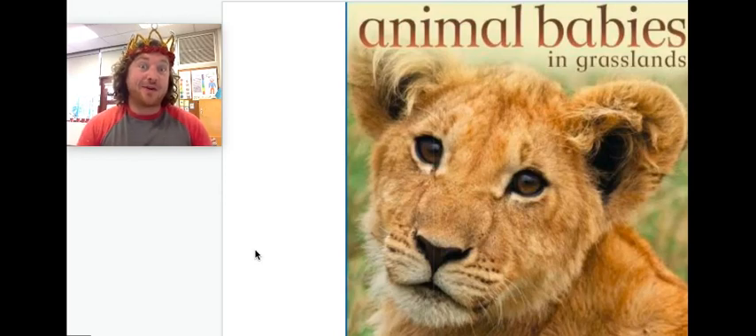Hey everybody, my name is Mac Coomer. I'm Knoxville, Tennessee's Dean of Fun, and today we are going to read one of my favorite books, Animal Babies in the Grasslands. It is packed with animals and their babies, and it's just such a cute book. Let's go ahead and read and find out what some of these animals are and what their babies are called. While I'm reading, you'll see this arrow here moving along, and that's just so that you can follow along with me while I'm reading. Let's go ahead and get started. Animal Babies in Grasslands.